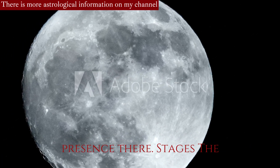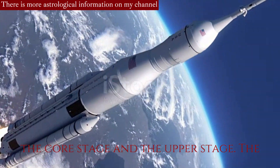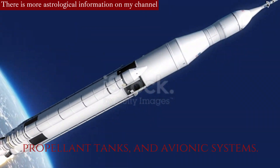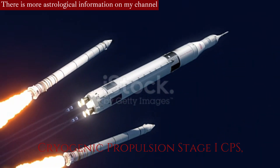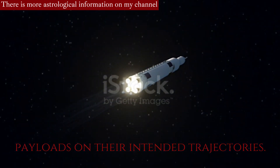Stages: The SLS rocket consists of two main stages, the core stage and the upper stage. The core stage contains the main engines, propellant tanks, and avionics systems. The upper stage, called the Interim Cryogenic Propulsion Stage (ICPS), provides additional propulsion to send payloads on their intended trajectories.